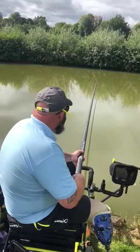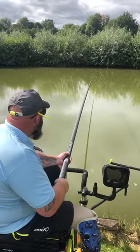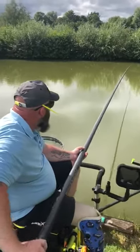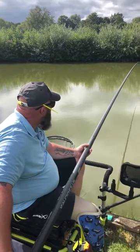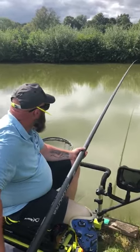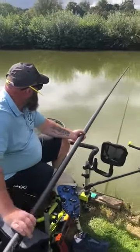What do you reckon? Tench or a big crucian? It'd be lovely if it's a big crucian on the camera. Doesn't look too breamy to me, that. It's not breamy. Another big crucian. Nice and gently.